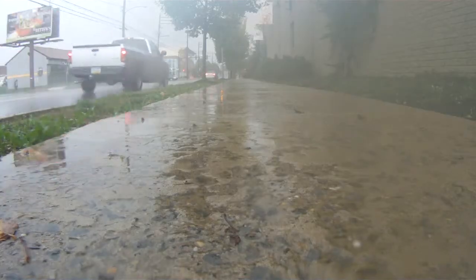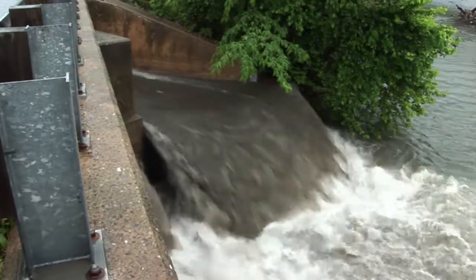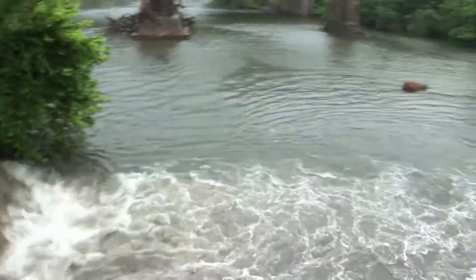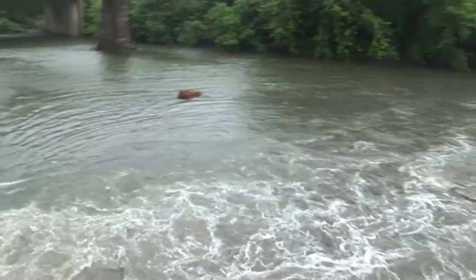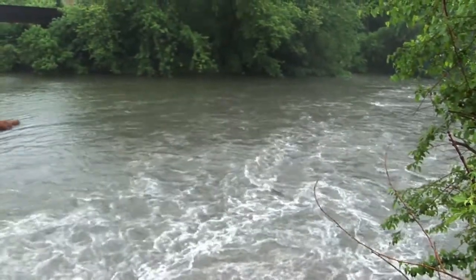All of that combined flow goes to our treatment plant, and 85 percent of the time we can capture all of that storm flow in addition to the sanitary flow and treat it. That 15 percent of the time where it's just huge downpours, they overwhelm the system, and we cannot treat all of that at the treatment plant without overflowing the tanks. We're in a heavy thunderstorm, a lot of rainfall, short duration.